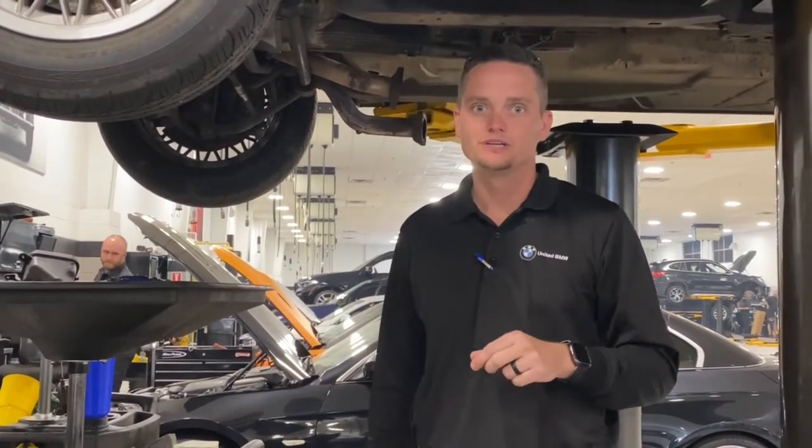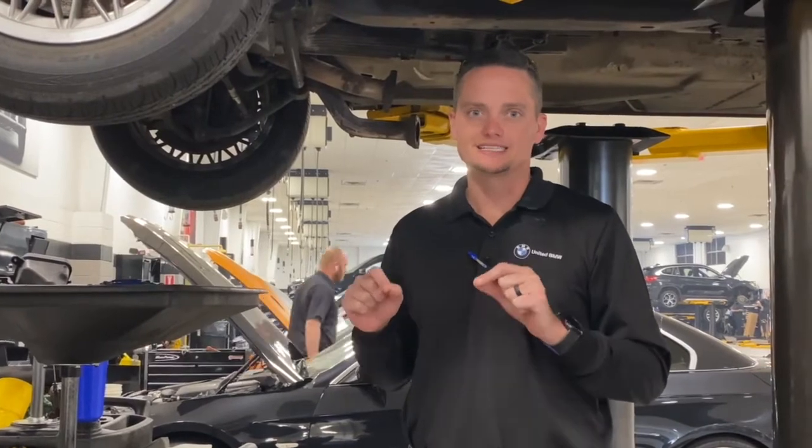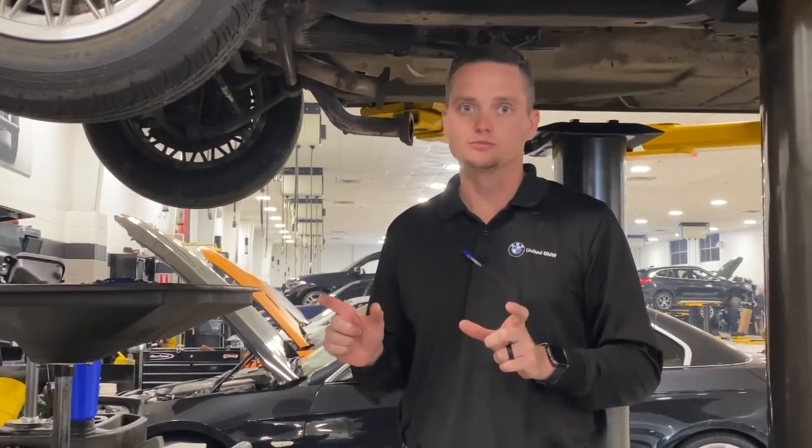But BMW North America has a way for you to save money on your car. Any vehicle that has 60,000 miles or is five years old or older, you can sign up for a program that is $199 for three years worth of oil changes. So unlimited oil changes, going by the car's CVS data for three years. That's an incredible deal.